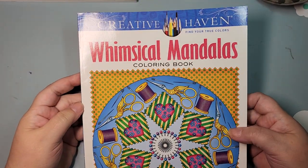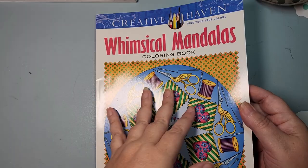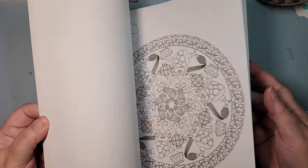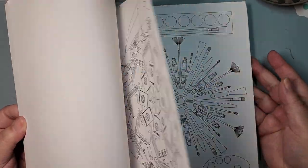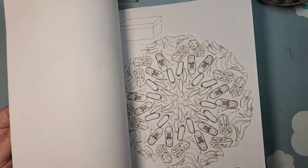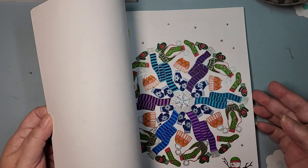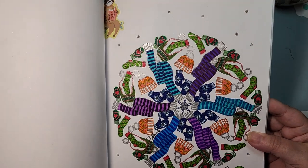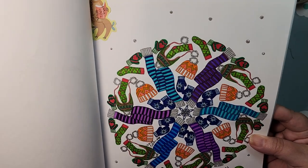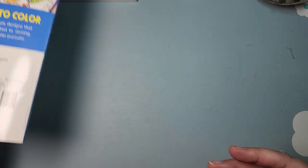Then I have Whimsical Mandalas — this is by Shayla Kerrigan. I think I have two of her books, and these are fun. I like the mandalas because they actually fill up the whole page, which I find interesting. This is the one page I have colored, and that's got a lot of glitter in it.